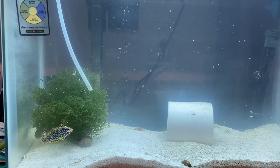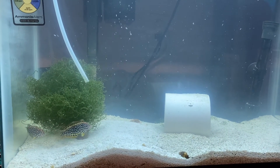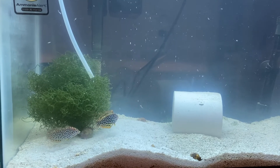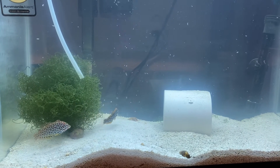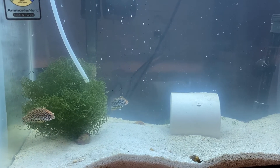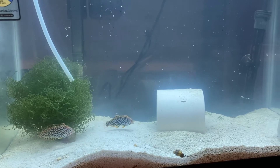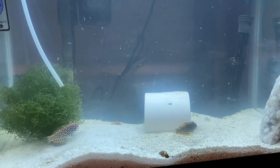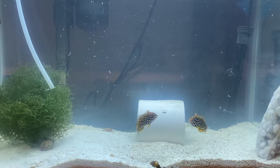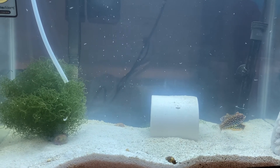Happy to report that all of the leopards are alive and well. There's two in this tank. They've been picking at food, so that's a good thing. I think what's been going on is they've been coming out at different times, because I haven't seen both of them out at the same time. But these two woke up at the same time today, so that's been good.